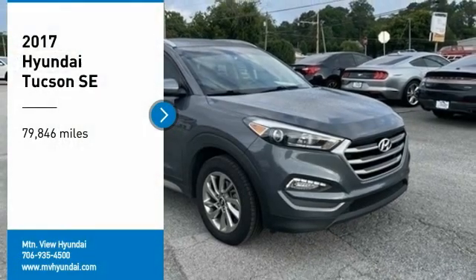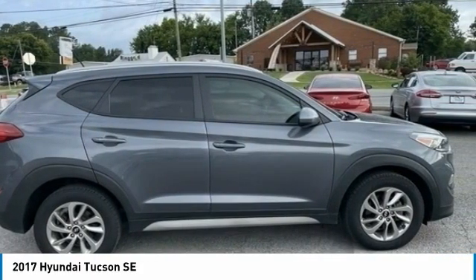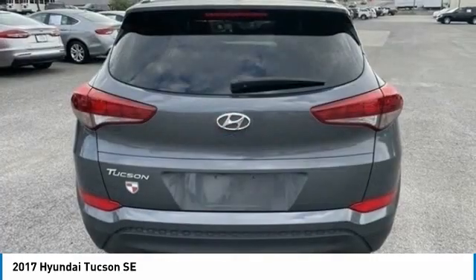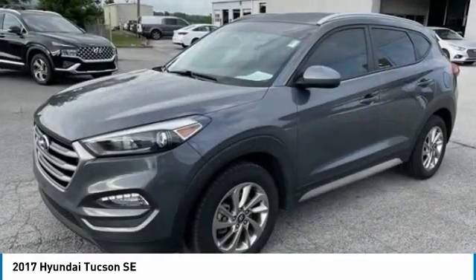Take a ride in the 2017 Hyundai Tucson. The Hyundai Tucson is Hyundai's first CUV to be designed in Europe. Tucson takes the boxy utility vehicle and transforms it with flowing curves, graceful lines, and style to spare. It's the future of the crossover.